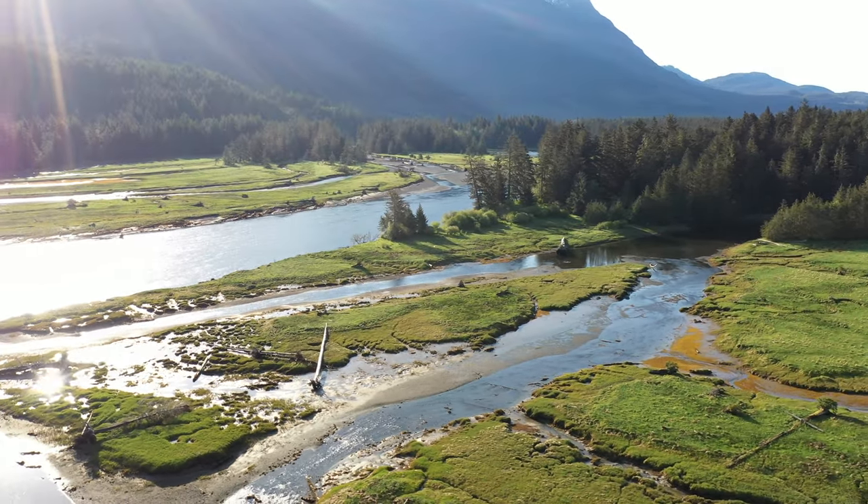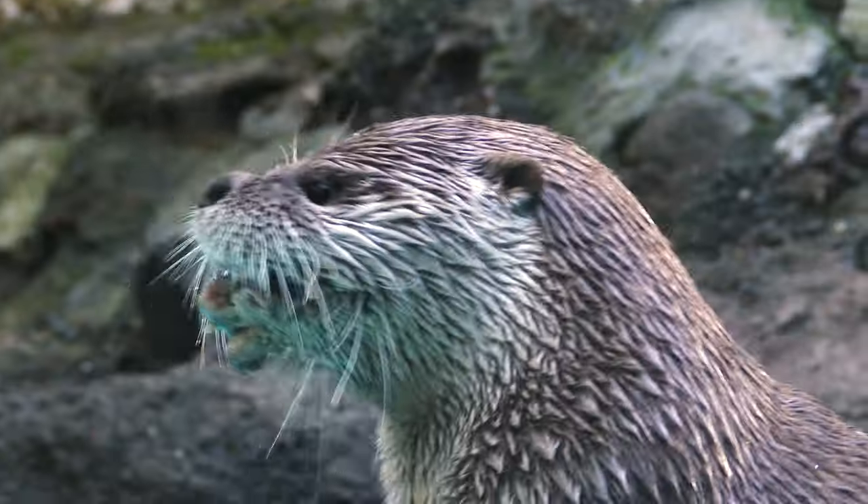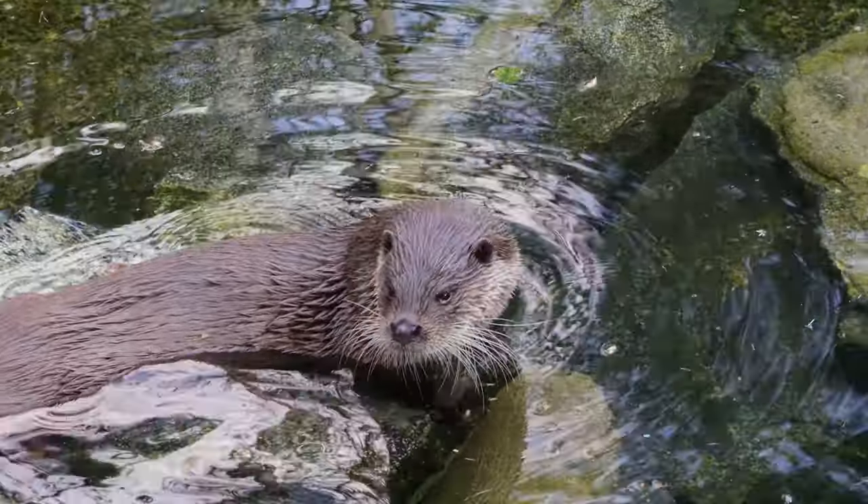Gliding along the surface of BC's estuaries, there's often a river otter searching for her lunch. These water weasels offer more than sleek good looks — they also play a key role in estuary health.